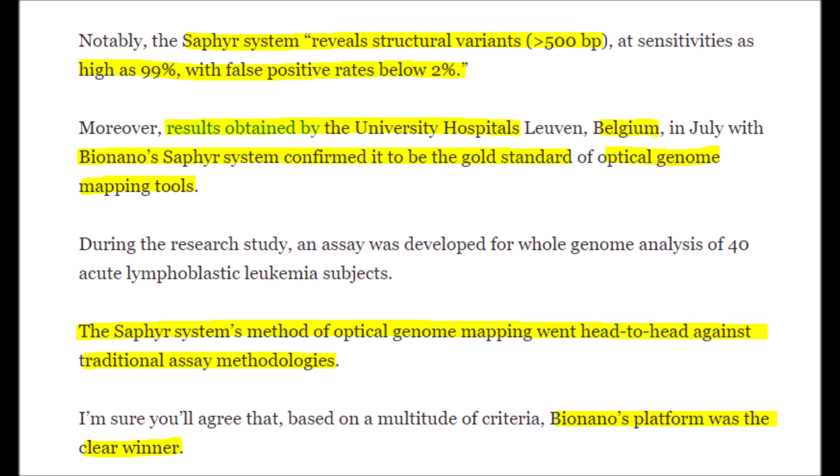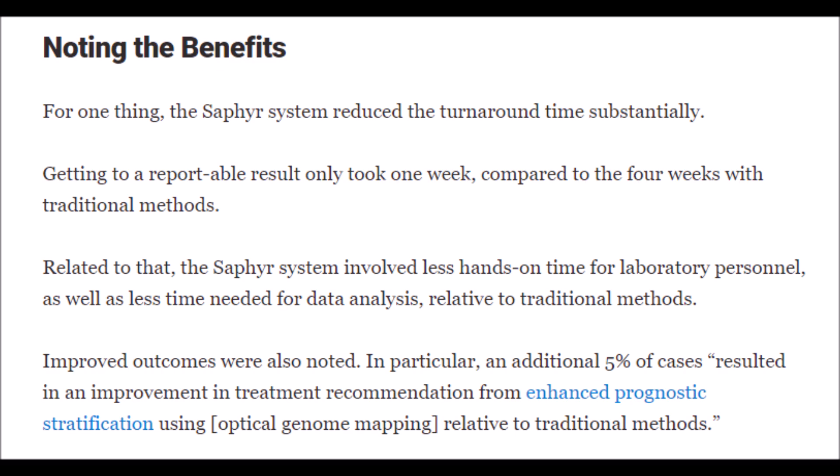Bionano Genomics as a company is constantly improving. In the last earnings report, all 2021 milestones were on track, and their balance sheet is very strong with cash or cash equivalents of $333 million, meaning if anything unexpected comes up, they can easily cash flow it.